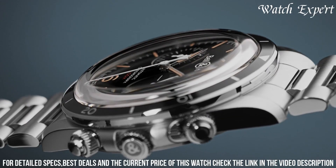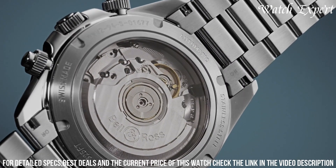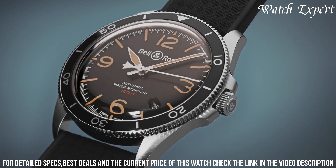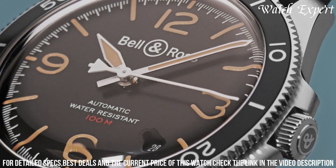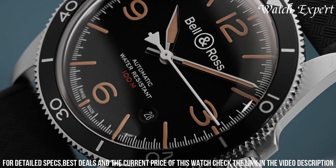The Bell and Ross BRV Vintage Steel Heritage pays homage to the brand's heritage while embodying its commitment to creating watches that are both stylish and reliable, appealing to those who seek a timepiece that seamlessly bridges eras.